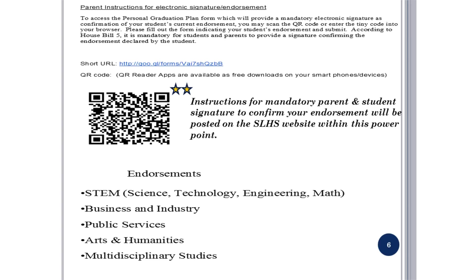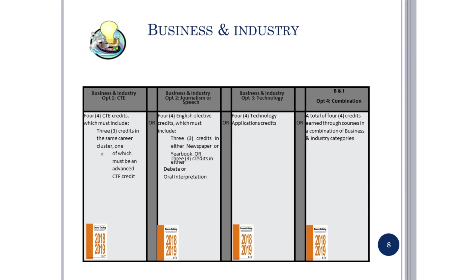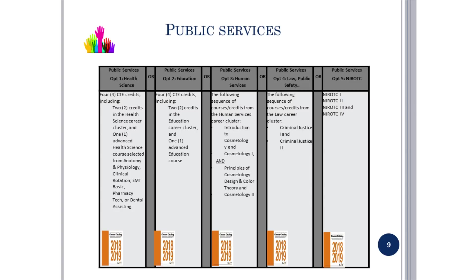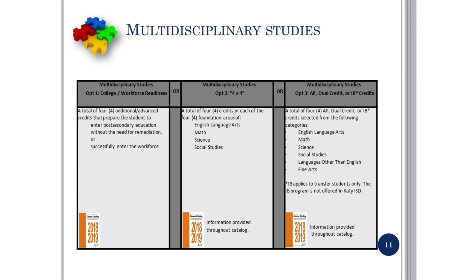The different endorsements are STEM, Business and Industry, Public Services, Arts and Humanities, and Multidisciplinary Studies. These are the requirements and options for STEM — the STEM endorsement specifies Algebra 2, Chemistry, and Physics as requirements. Additional slides cover requirements and options for Business and Industry, Public Services, Arts and Humanities, and Multidisciplinary Studies.